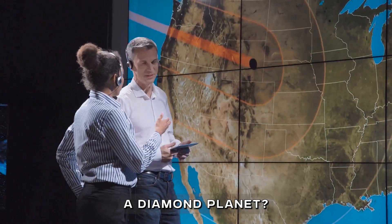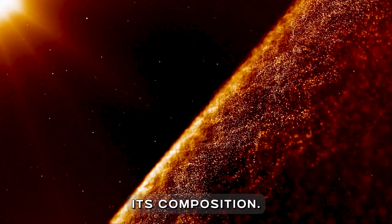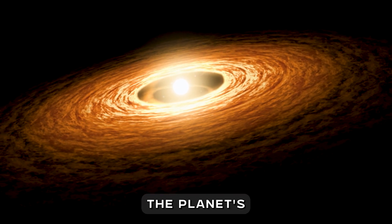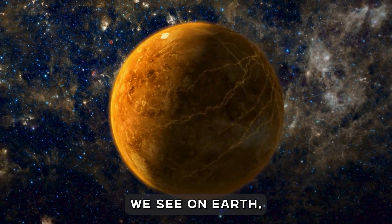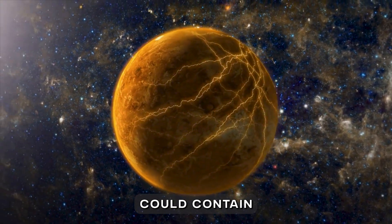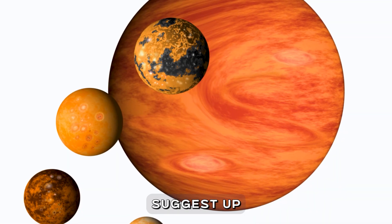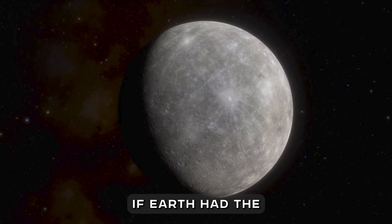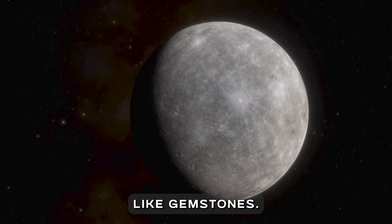Why do scientists call it a diamond planet? The key lies in its composition. The star it orbits is carbon-rich, which likely influenced the planet's formation. Instead of the silicate-based crusts we see on Earth, 55 Cancri e's crust could contain graphite and diamond. In fact, some estimates suggest up to a third of the planet's mass could be solid diamond. To put that into perspective, if Earth had the same composition, our mountains would sparkle and the crust would glitter like gemstones.